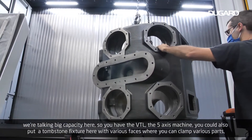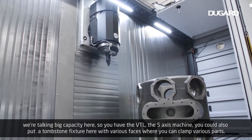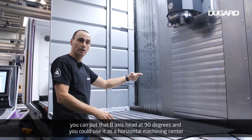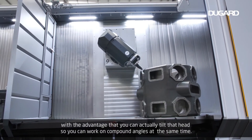You could also put a tombstone fixture here with various faces where you can clamp various parts. You can put the B-axis head at 90 degrees and use it as a horizontal machining center, with the advantage that you can tilt the head so you can work on compound angles at the same time.